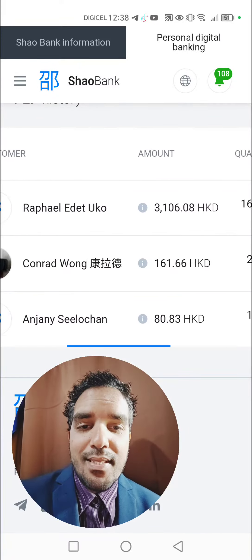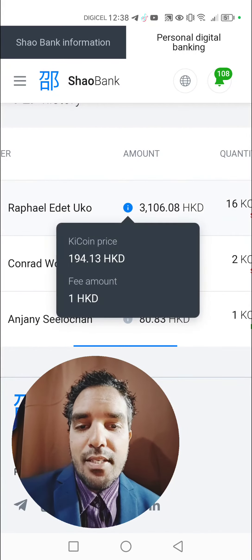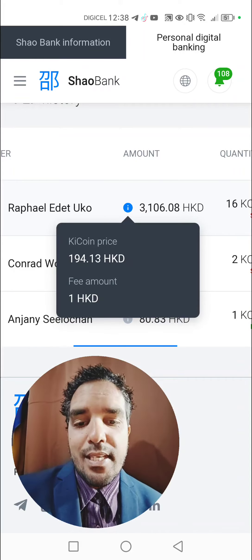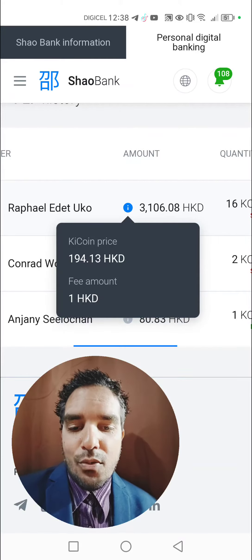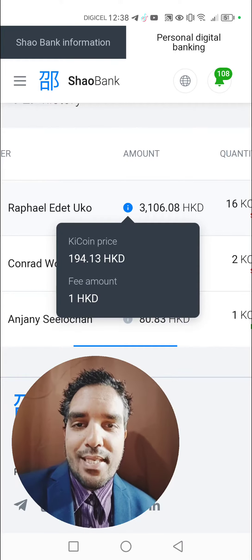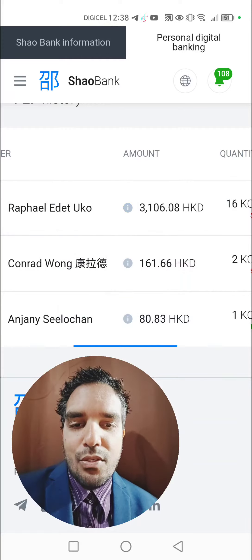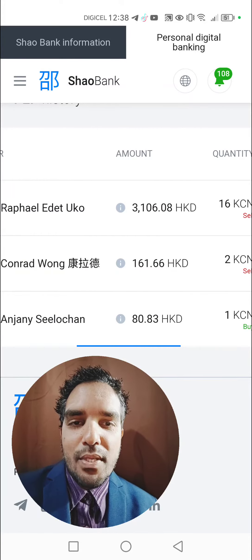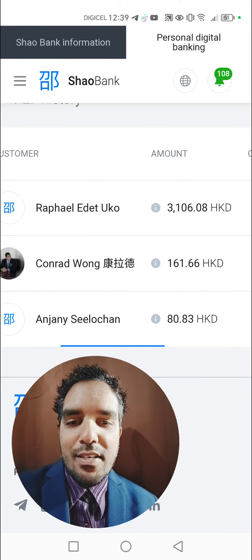I just sold 16 Key Coin tokens at a price of 194.13 each. This allowed me to earn a profit by selling these coins within the built-in exchange of Shaobank. I sold this today — someone bought it within the exchange, super easy to do.